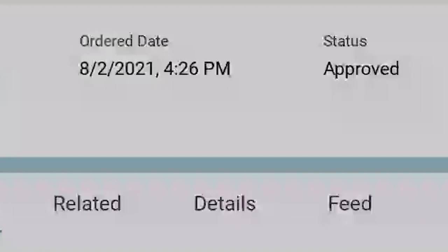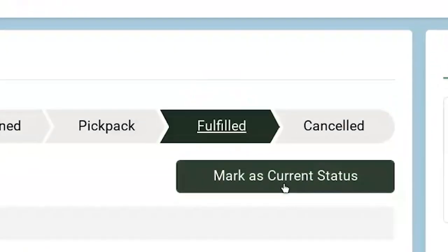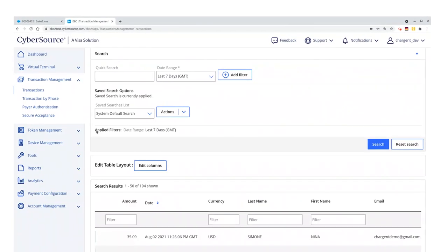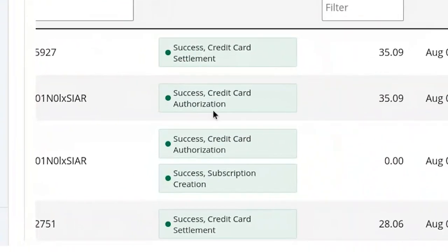The next step in this e-commerce process is to have the fulfillment team pick and pack the order to be shipped. When they're done, the fulfillment agent clicks the fulfilled chevron and clicks Mark as Current Status. Here on my order payment summary, I see the $35.09 for this fulfilled order has been captured. My job here is done.